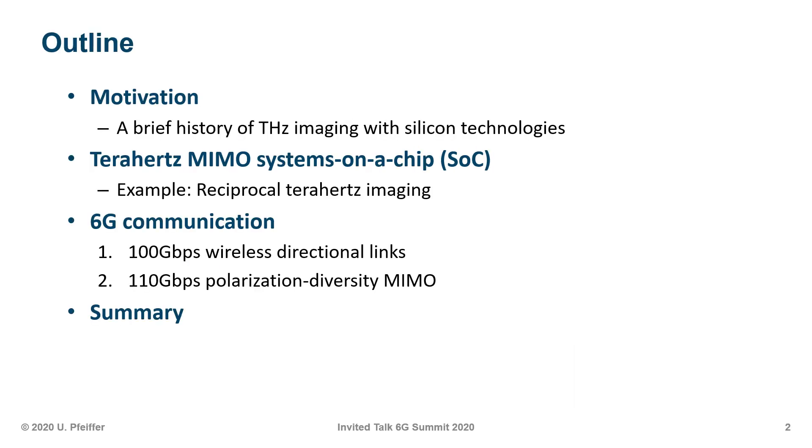I will first start out with the motivation and a brief history of terahertz imaging in silicon technologies. I will give you one example of a terahertz MIMO system on a chip which evolved from a terahertz imaging setup, followed by examples for 6G communication: a single channel 100 gigabit per second wireless link and a polarization diversity MIMO system with higher data rates, before concluding.